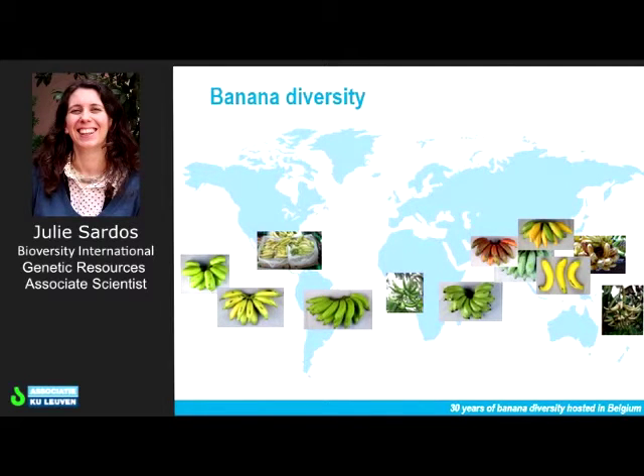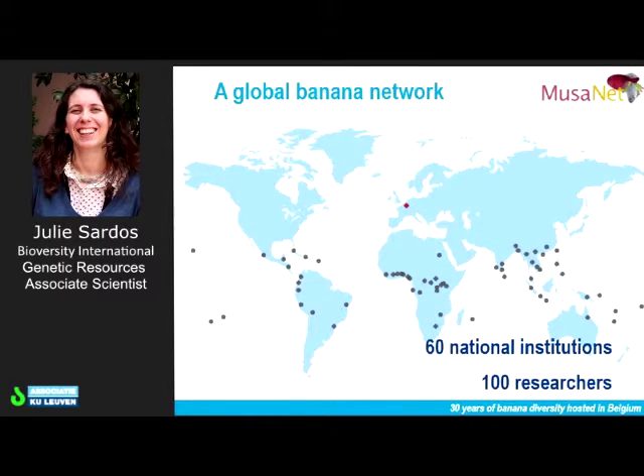This is a big task and we are not doing it alone. We are coordinating a network involving 60 national institutions representing 100 researchers. Altogether, this network is Musanet, and we are working on synchronizing, harmonizing, and making more efficient the conservation of banana genetic resources.